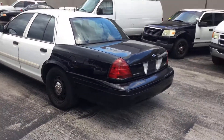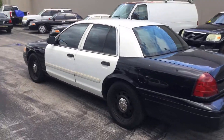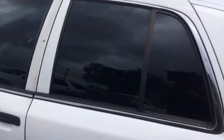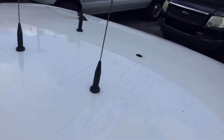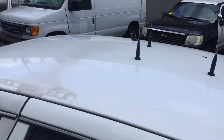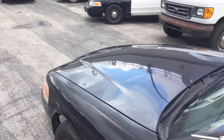Here's the driver's side — looks good. This one has tinted windows. The tires look good. It's going to have holes on the roof because these antennas will be removed and you're going to have a hole like that. I'll make sure they tape them up, but you will have a hole on the roof.